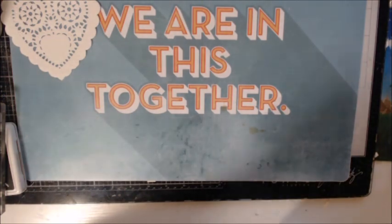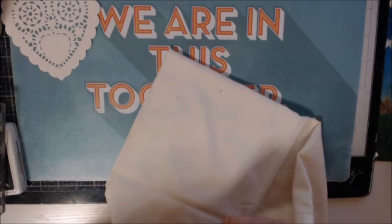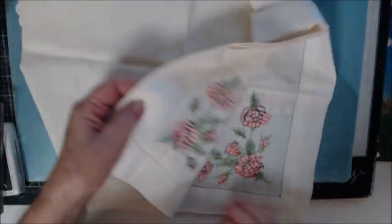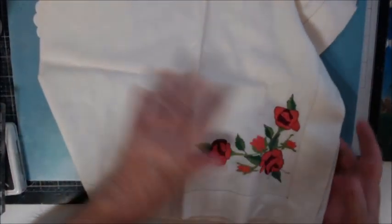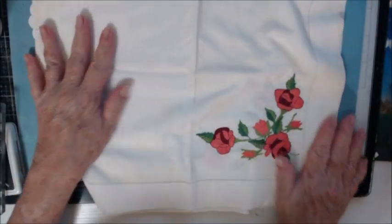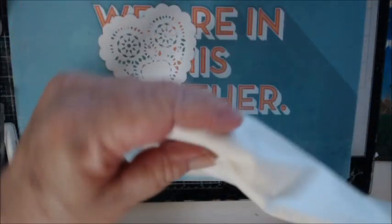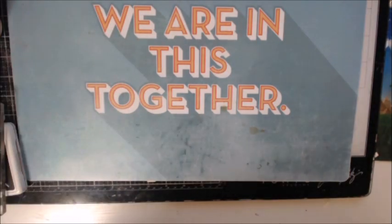Then there's this, which is also another linen table cover. I'm not going to open it all the way up, but the corners have this beautiful embroidery in them — all the corners are the same. I thought this was just beautiful.